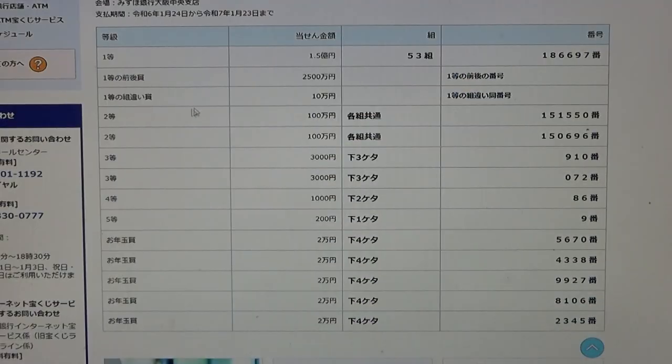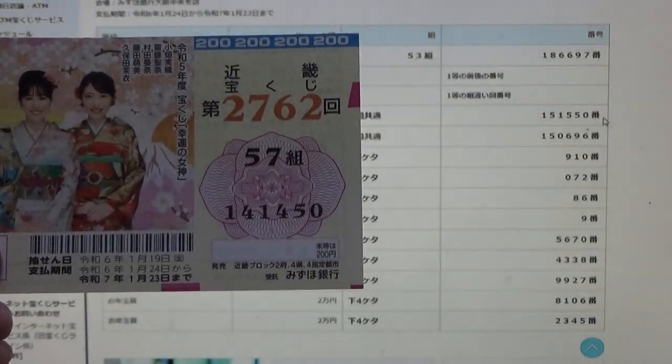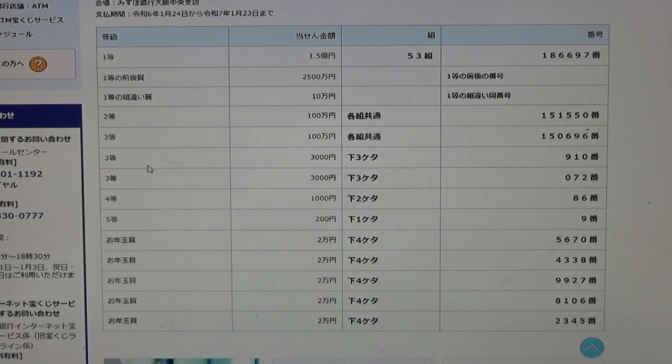To win the first second prize, Nito hakuman en, you can have any grouping number but must have these exact numbers in the exact order: 1, 5, 1, 5, 5, 0. No good for me. To win the second second prize, again Hyakuman en, you can have any grouping number but must have these exact numbers in the exact order: 1, 5, 0, 6, 9, 6. No good for me.